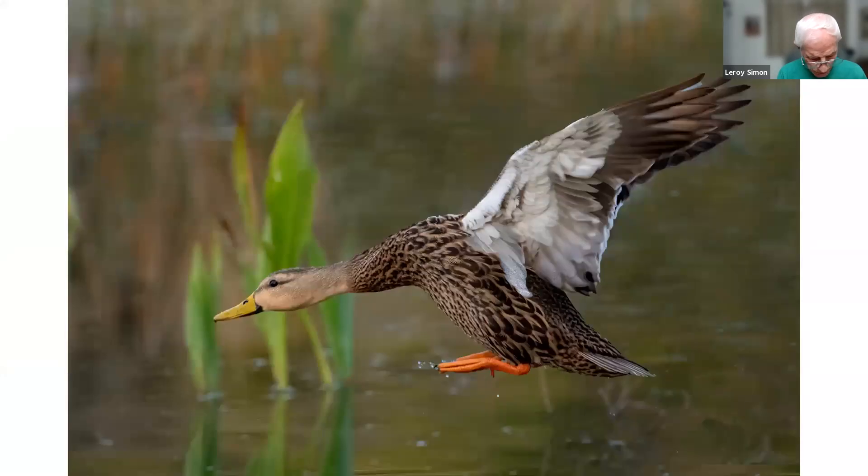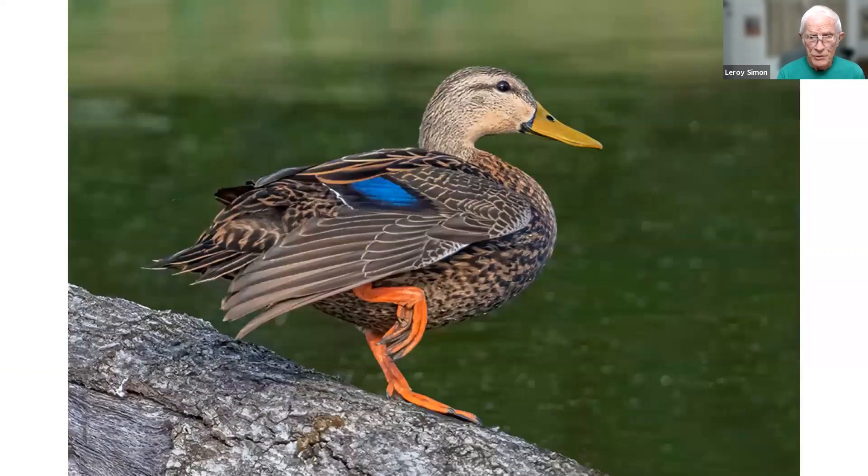This is a mottled duck coming in for a landing, taken in the Ocala discharge park. The next one shows the same kind of duck — a mottled duck — showing the chevron on its wing. It's a bright blue, colorful-looking duck with orange feet, a yellow bill, a brown body, and a bright blue chevron.